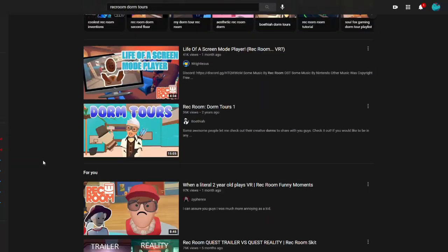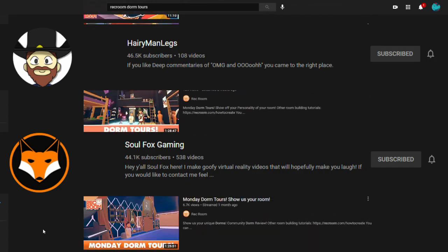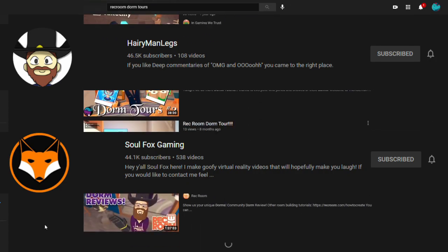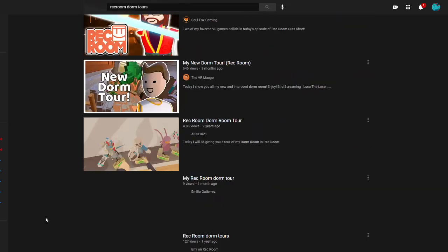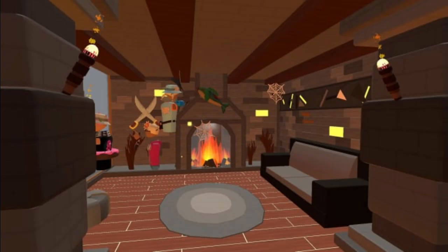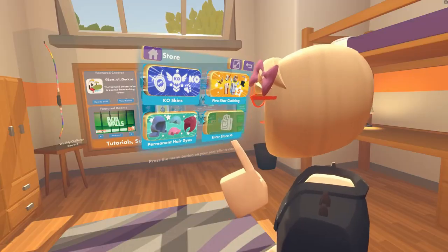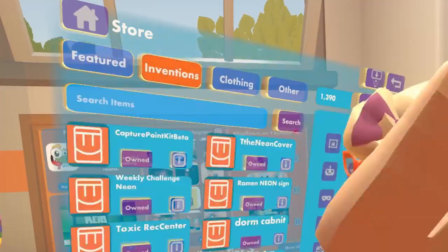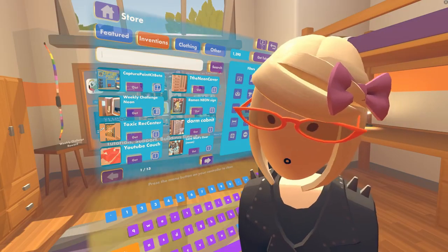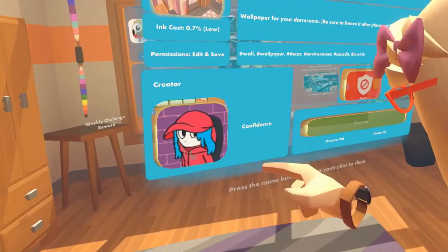The ability to customize dorms added a whole new level of emotional attachment to what previously was just an area for you to spawn. Quickly after, the series format of dorm tours became popular and would boost many Rec Room YouTubers to popularity based on the interactivity of the series. Suddenly, every person's dorm room was a reflection of their likes, dislikes, and general style. The influx of dorm customization lined up perfectly with the release of Inventions, which allowed talented users to make free objects so literally anyone could just go to the market and find objects to decorate their dorm with.